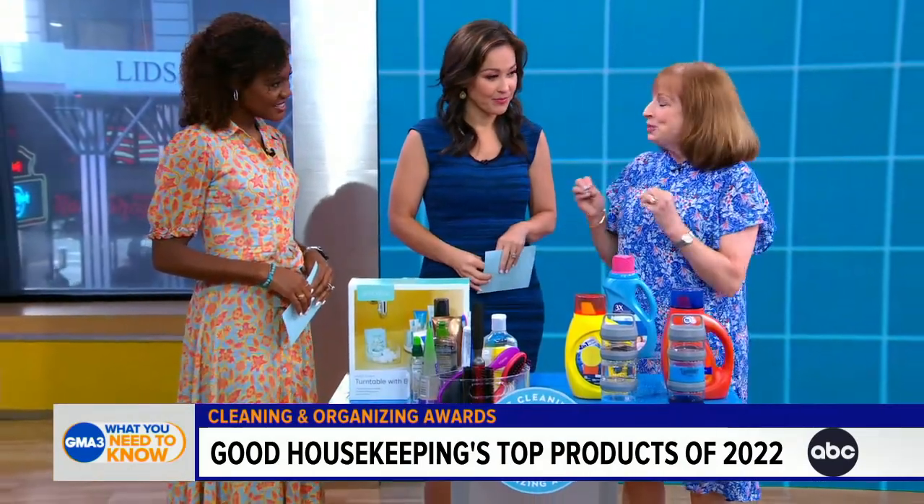Organizing is my love language, and there are some products that have taken awards here. This is the first year we combined cleaning and organizing, which makes a lot of sense. We've got 65 winners and some really great ones here to show you.